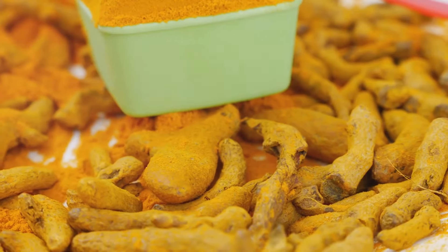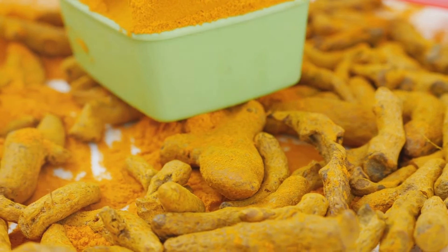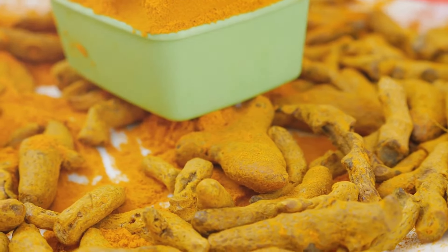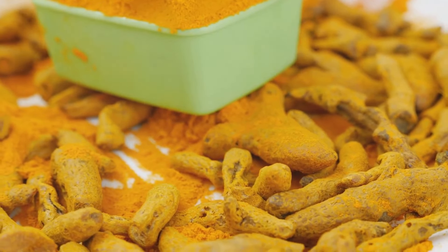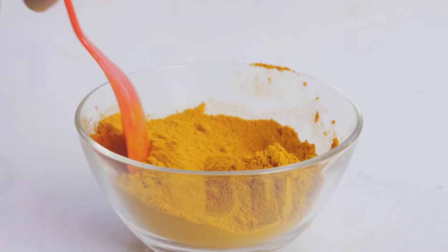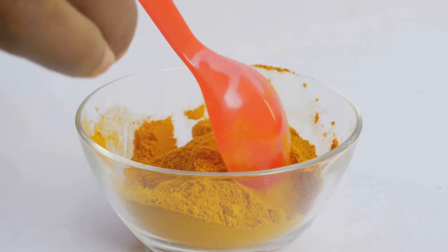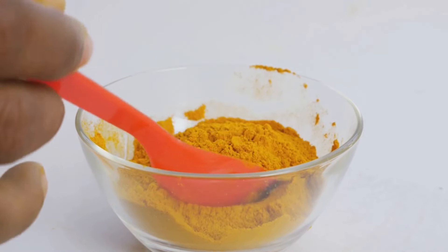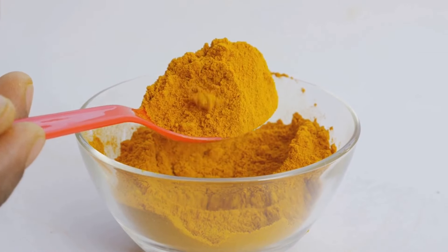Let's start with turmeric. Turmeric is a spice that's been used for centuries in traditional Indian beauty treatments, and for good reason. It's packed with antioxidants and anti-inflammatory properties that can help to brighten your skin, reduce redness, and even out your skin tone. Plus, the curcumin in turmeric is known to increase collagen production, which is essential for keeping your skin firm and wrinkle-free.